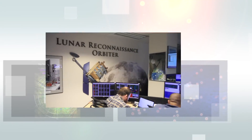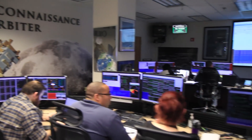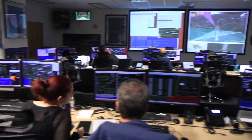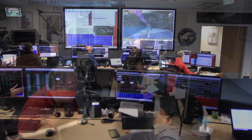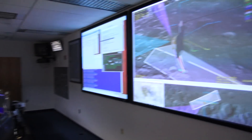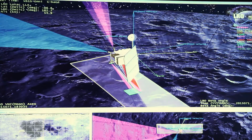If we want a better idea about long-term trends and processes on the moon, being able to study it for 100 days and counting is a good place to start. And thanks to all the data gathered from LRO during this time, our understanding of the moon has increased exponentially.